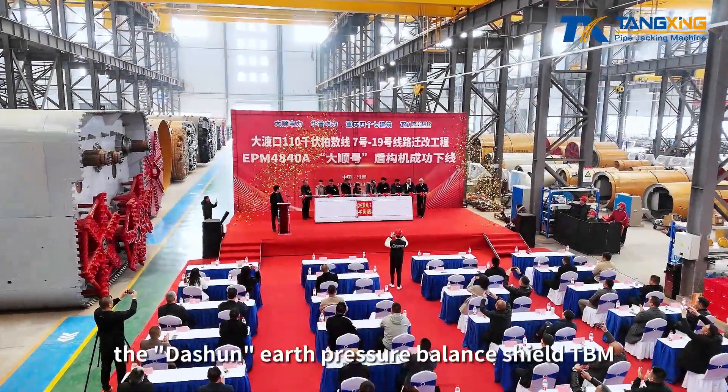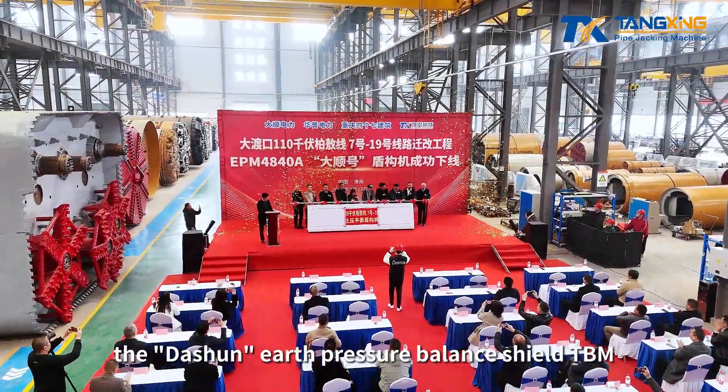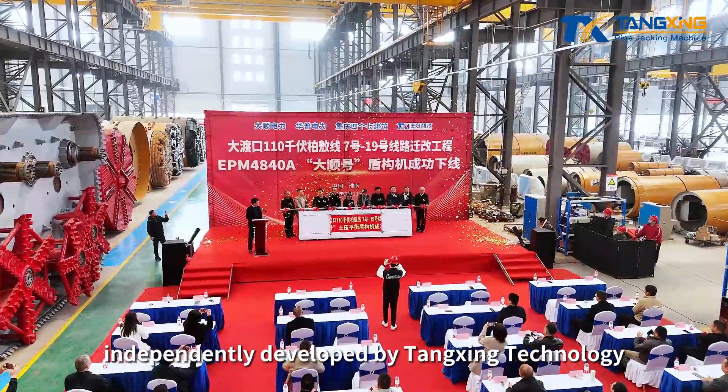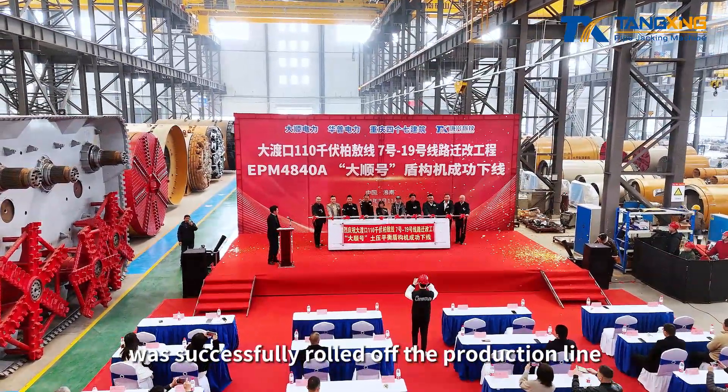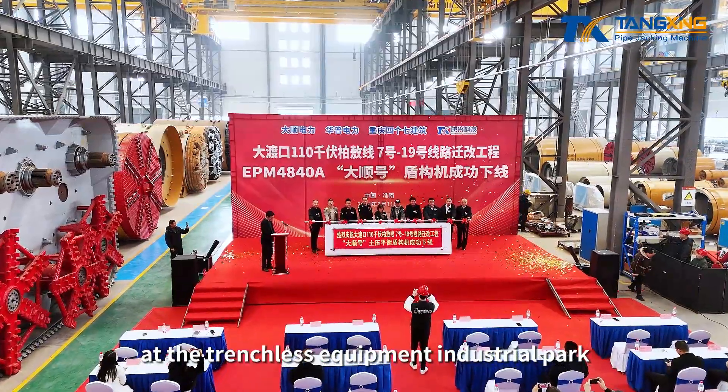On March 11, the DOS-HUN Earth Pressure Balance Shield TBM, independently developed by Tangxing Technology, was successfully rolled off the production line at the Trenchless Equipment Industrial Park.